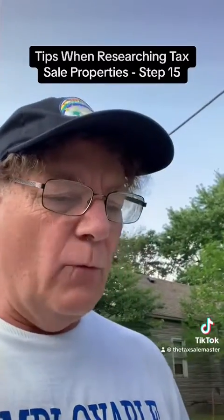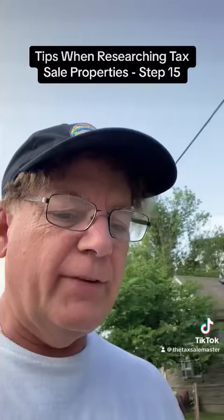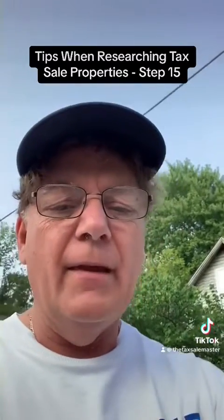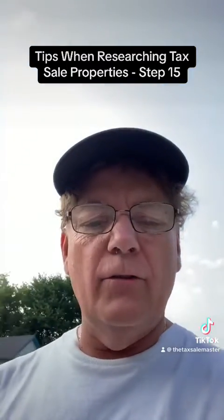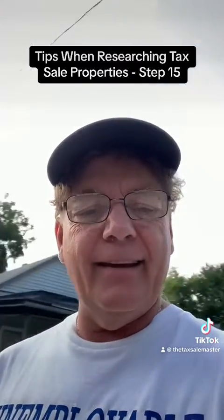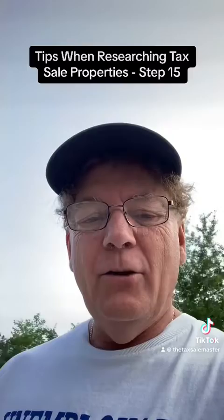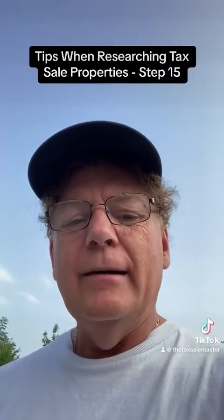Get ready for a big event — Tax Sales Event at taxsalesevent.com. It's going to be a great live event, 4 PM on July 28th. Hope you're ready for it, get excited! And our motto once again: you're one step away from your dreams coming true in the tax sale.